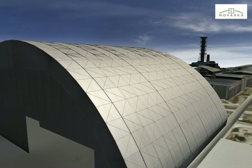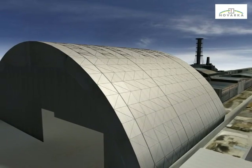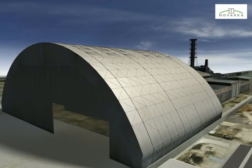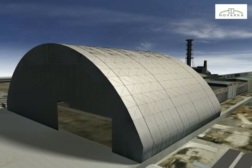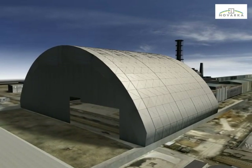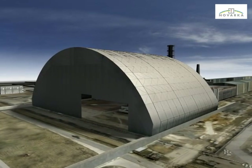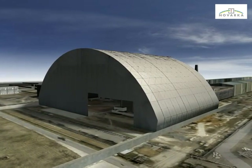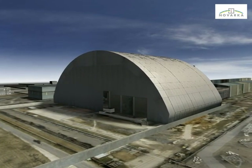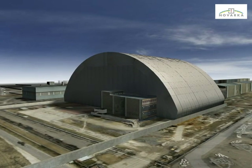Finally, the complete arch is transferred along the 320 metre skidding path to its final position above the object shelter zone. The existing ventilation stack will be dismantled during the arch assembly. The new safe confinement is now in position and conversion of Unit 4 to an environmentally safe zone can begin.